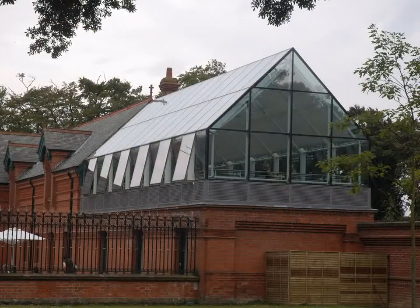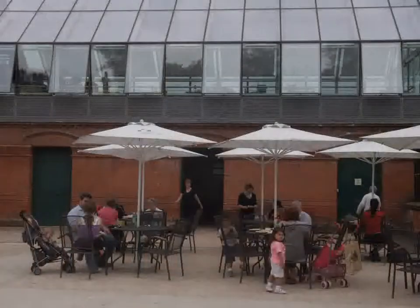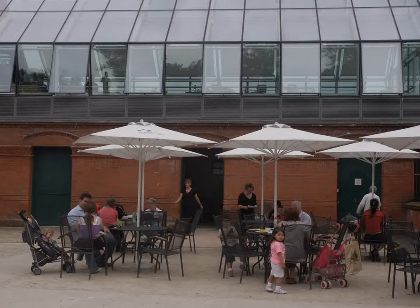In 1939, Dublin Corporation bought the land, and the Parks Department used the stables to store equipment until 2006, when the building was beautifully restored by Dublin City Council. It now houses an arts and crafts centre with room for artists, a gallery and a café.